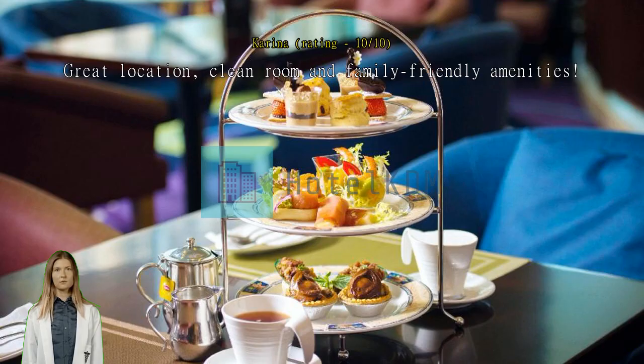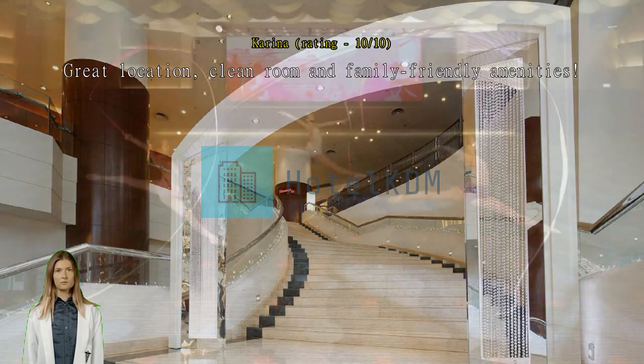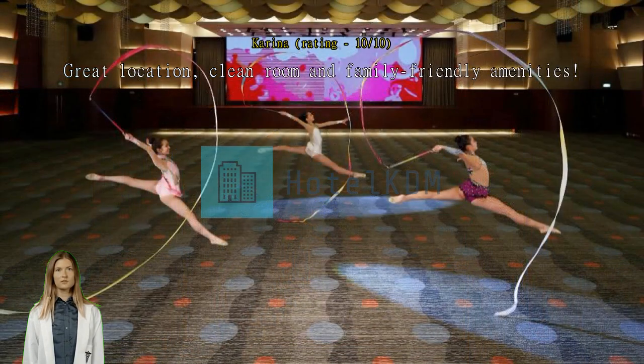Great location, clean room and family-friendly amenities. We loved our stay. The hotel is nearby two MRT stations but is nearest to Jordan Station. We loved how convenient the location is. There are lots of different restaurants nearby too. We'll definitely book this again and recommend it to family travelers.